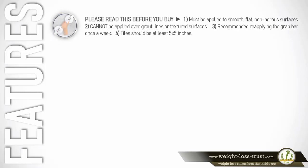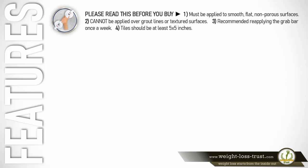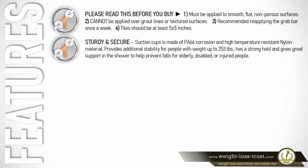Please read this before you buy. 1. Must be applied to smooth, flat, non-porous surfaces. 2. Cannot be applied over grout lines or textured surfaces. 3. Recommended reapplying the grab bar once a week. 4. Tiles should be at least 5 by 5 inches.